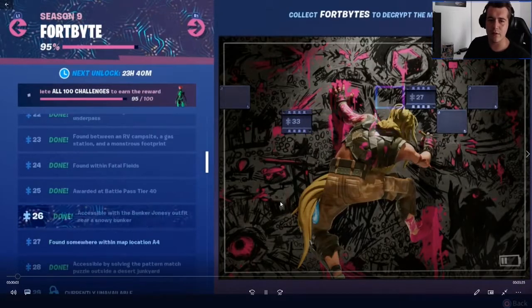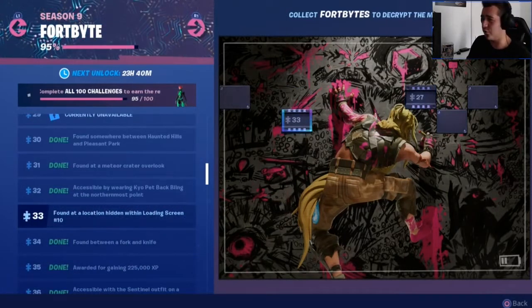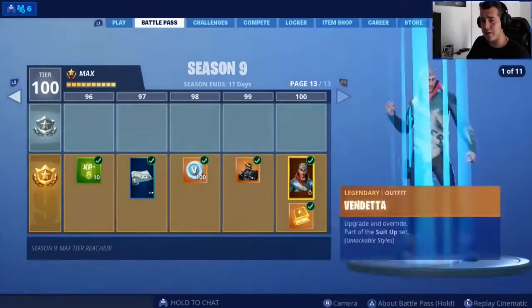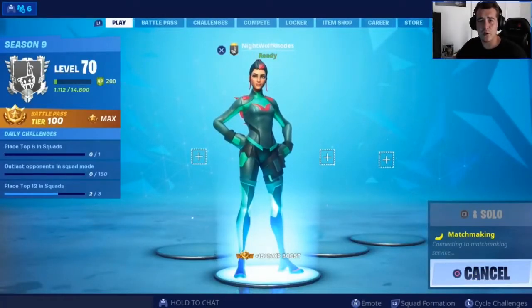As you can see, Fortbytes 33 and 27 have just been announced and it's one step closer to revealing Bunker Jonesy's picture. So we're going to get rocking, get rolling and get into a game.